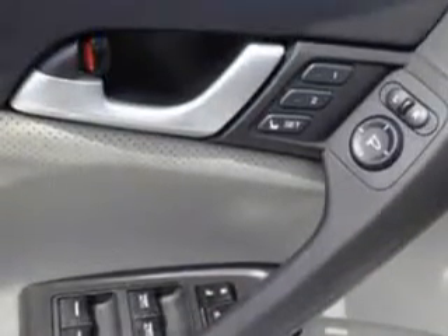Tire pressure monitoring system, navigation system, auto dimming mirrors, steering wheel audio and cruise controls, and much more.